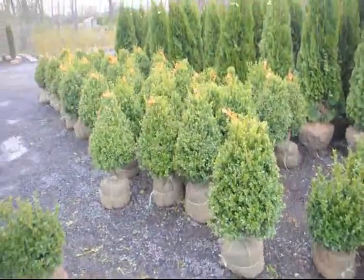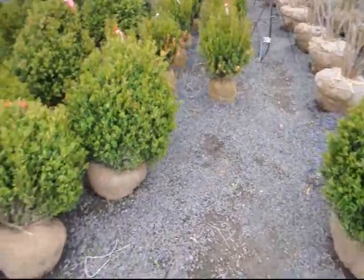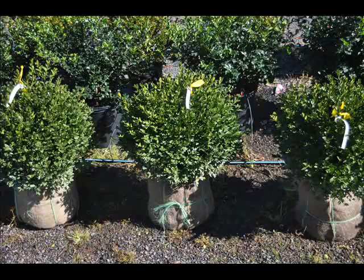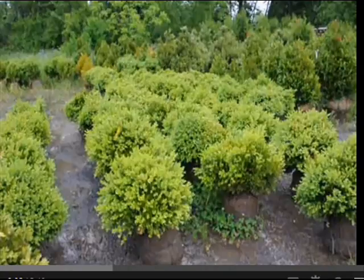Boxwoods are suitable for a formal or informal landscape and can be used as edging, hedges, screens, specimen plants, or an accent plant. While boxwoods are considered an essential component of historical gardens, they can be used in the traditional and contemporary landscapes of today.